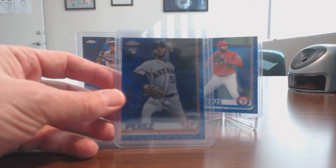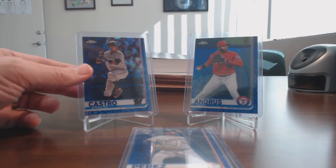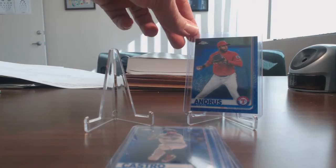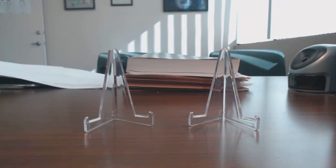I still need the big four. I have a lead into getting the Vladimir Guerrero blue, but not sure if I'm going to pull the trigger on that one or not. I've yet to see a Tatis, so I'm still looking out for that one. And of course the other two, Jimenez and Alonzo.